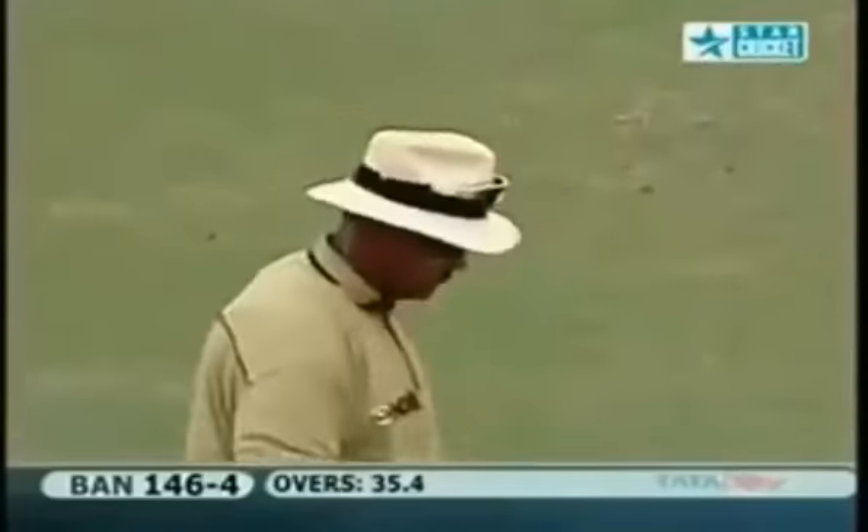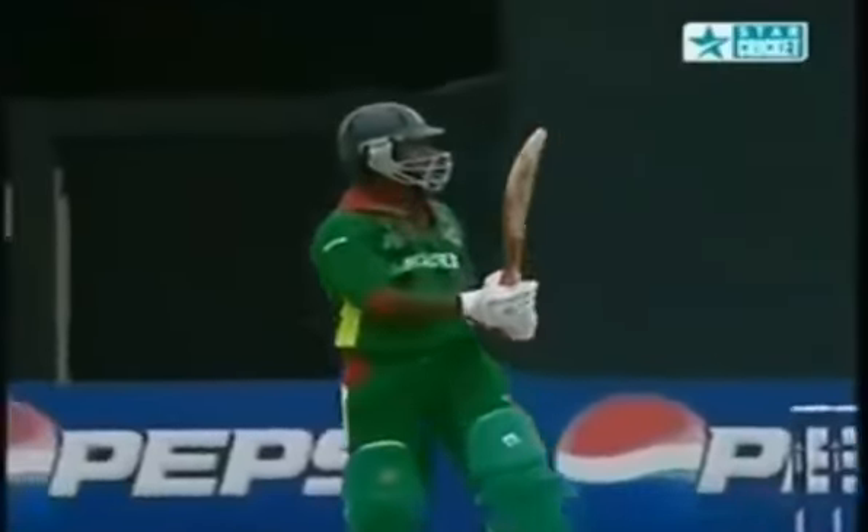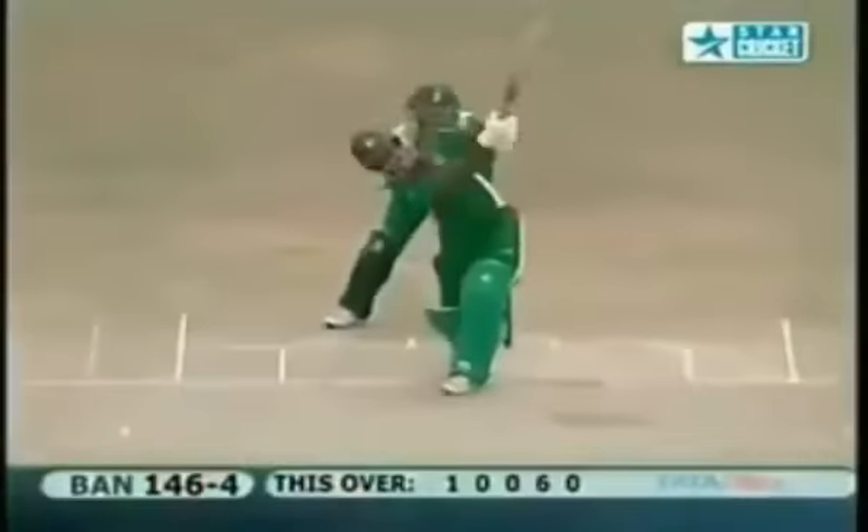Smack! That's a long way back into the grandstand - superb shot. A little man who likes to hit the big shots - been talking about his six-hitting prowess. 27 sixes in the last year and he's already got nine so far. Beautiful pick-up - just has the knack of picking up the ball. And again - that's further, that's 20 rows back. A huge over for Bangladesh.